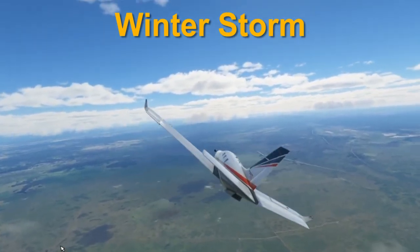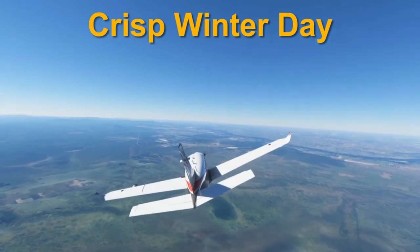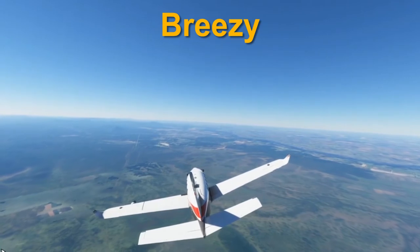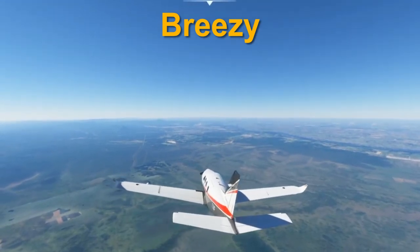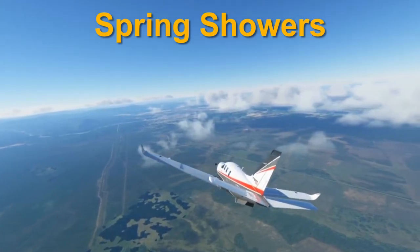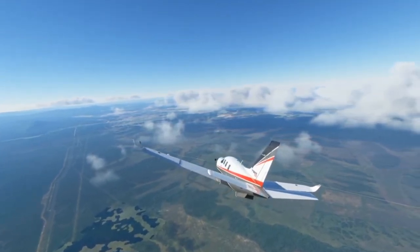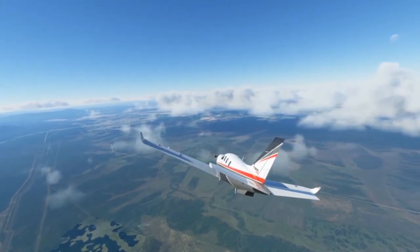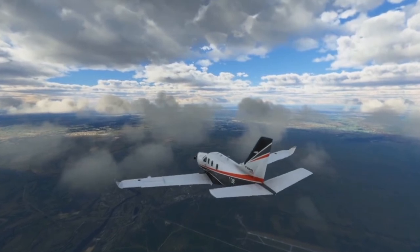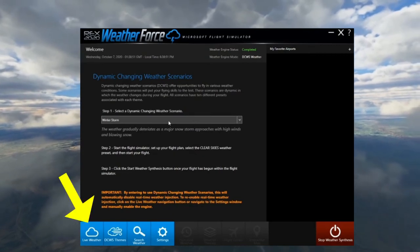Additional scenarios include: Winter Storm — weather that gradually deteriorates as a major snowstorm approaches. Crisp Winter Day — very fair weather but the air is just a bit nippy. Breezy — shifty winds on the surface as well as somewhat turbulent skies. And Spring Showers — it's what you'd expect, but there might be a few surprises. Rex has also mentioned they can periodically add new scenarios, which will automatically be added to WeatherForce without an official update. Keep in mind these scenarios will disable real-time weather injection, but you can re-enable it by clicking the Live Weather button.